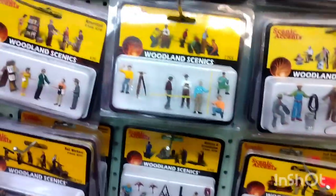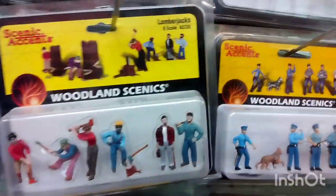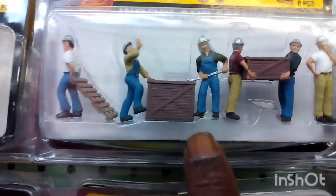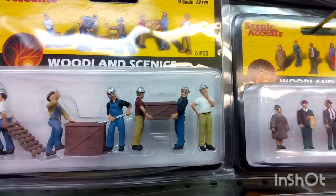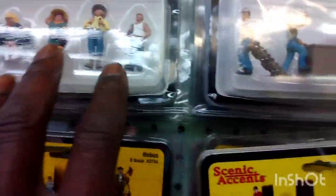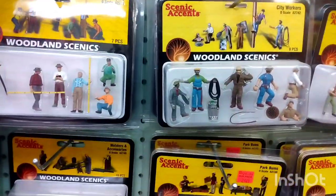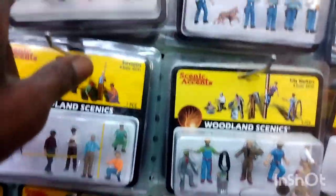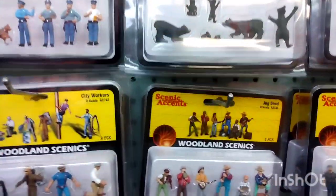And this is full-figured folks — fat people! This is nice, I like this right here. Woodland Scenics is worth it. You know what I noticed, Joe — among all the figures, they're not going to have too many Black figures. I guess if they had a whole bunch they would figure it was racist. They have a few — they never have a bunch of them.